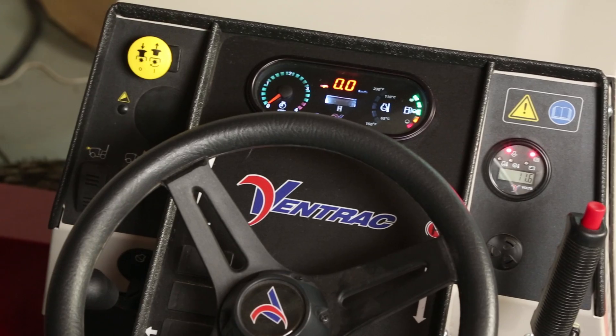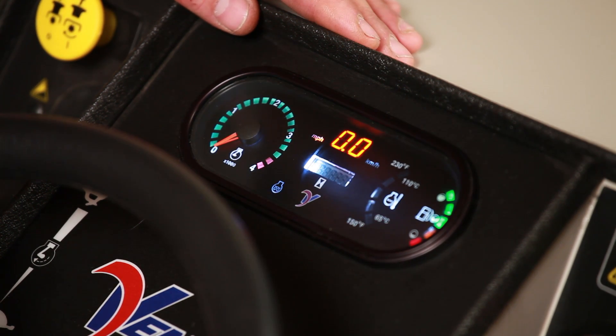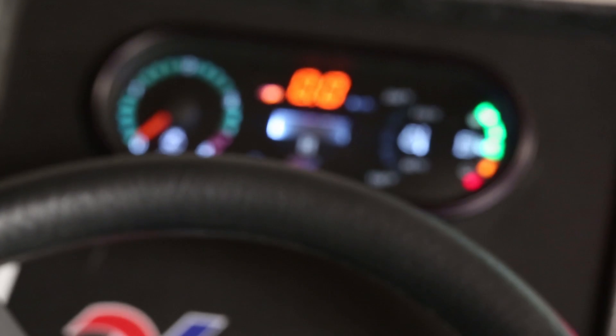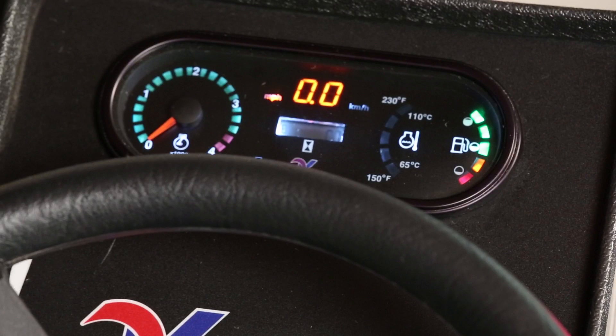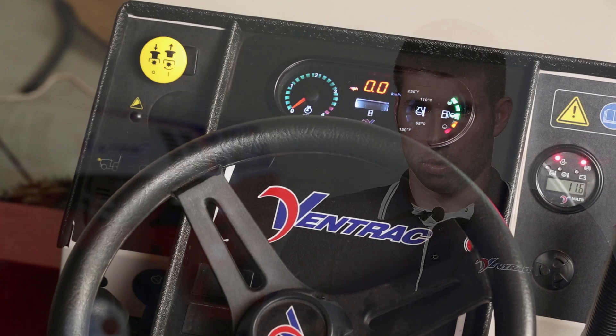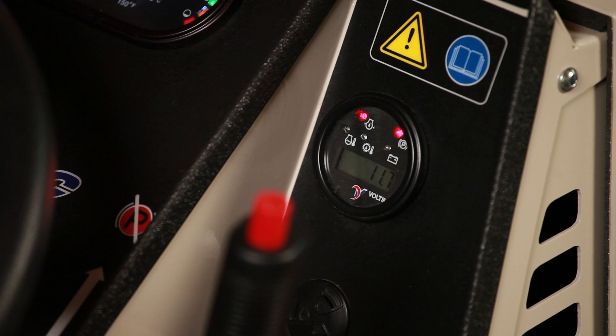With the design of the 4500's dash, we took a good look at what information operators wanted conveyed. The information gauge is mounted at the center of the dash, right in your line of sight, and conveys engine RPM, ground speed in miles per hour or kilometers per hour, fuel levels, engine temperature for liquid-cooled engines, and tractor hours. The warning gauge is located to the right of the dash, still in your field of vision, and includes warning lights for high engine temps, hydraulic oil, low oil pressure, low voltage, and also a light to indicate if your park brake is on.